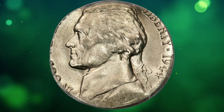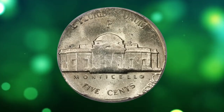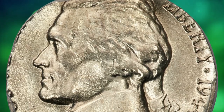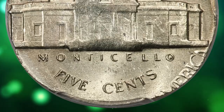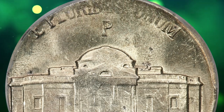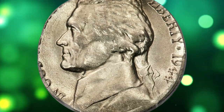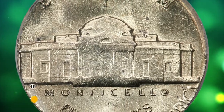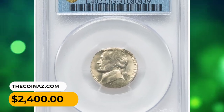According to Heritage, the present lot is a lustrous example with light honey-gold toning and minimal post-strike abrasions. The high points are incompletely brought up and retain the planchet surface. The date and mint mark are clear and complete. The strike is uncentered, with most of 'In God We Trust' and 'United States' off the flan. Liberty and the date have a stretched appearance due to unrestrained outward metal flow. It was sold for $2,400.